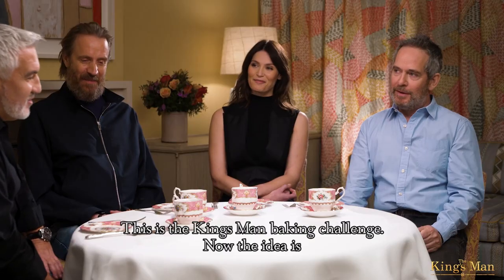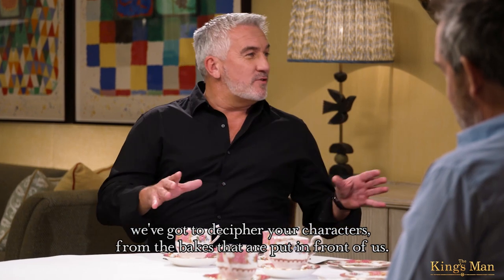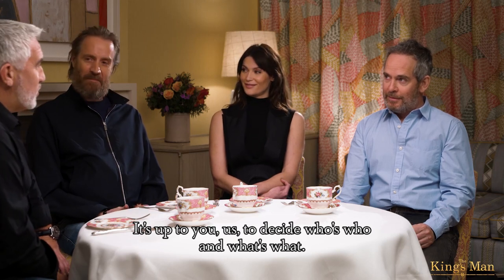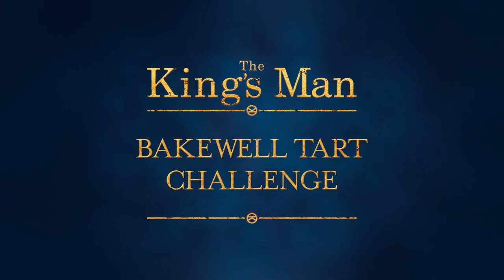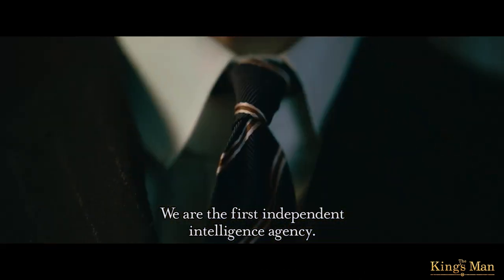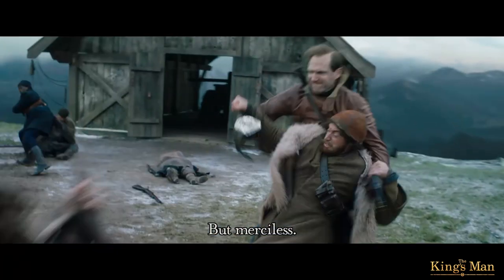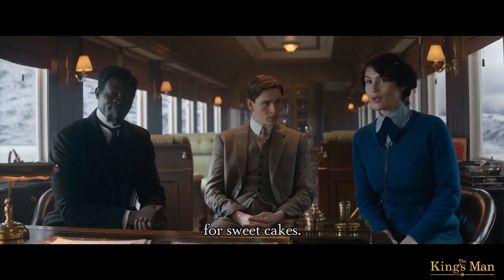Welcome, guys. This is a Kingsman baking challenge. The idea is we've got to decipher your characters from the bakes that I've put in front of us. It's up to us to decide who's who and what's what. We are the first independent intelligence agency — refined, but brutal. Civilised, but merciless. The Tsar's nanny informs me of Rasputin's weakness for sweet cakes.